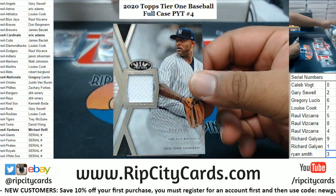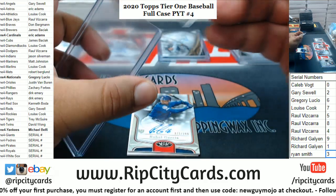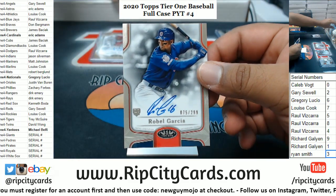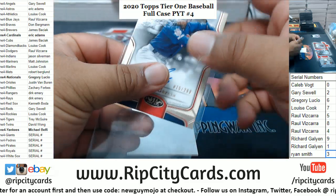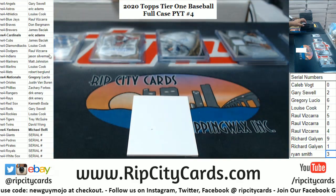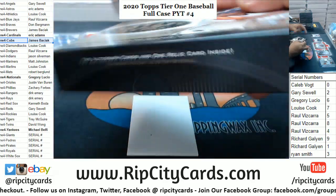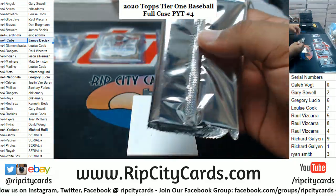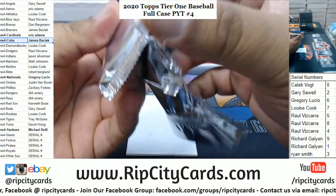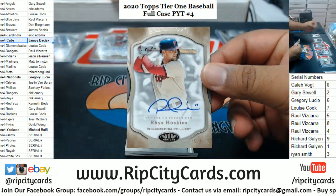CC Sabathia to 395, Yankees. Robel Garcia to 299, Cubs rookie. My advice: buy your team in every break and let the chips fall where they may. Reese Hoskins to 125 Phillies — very nice.